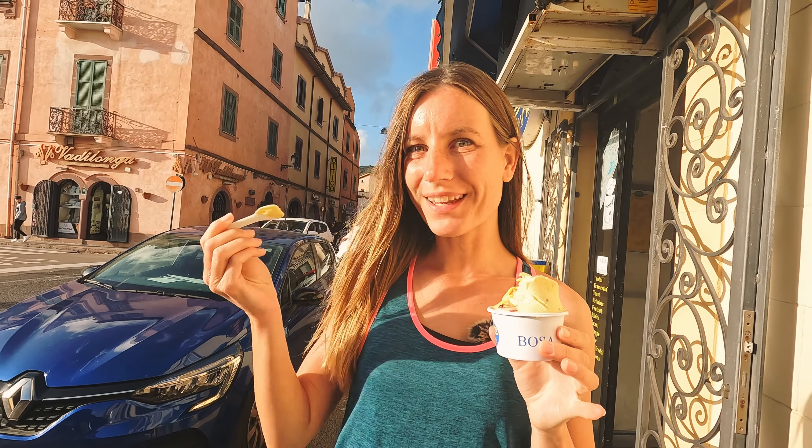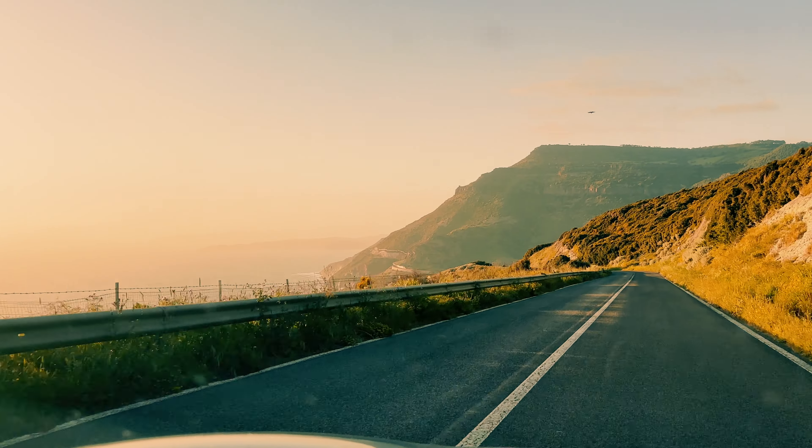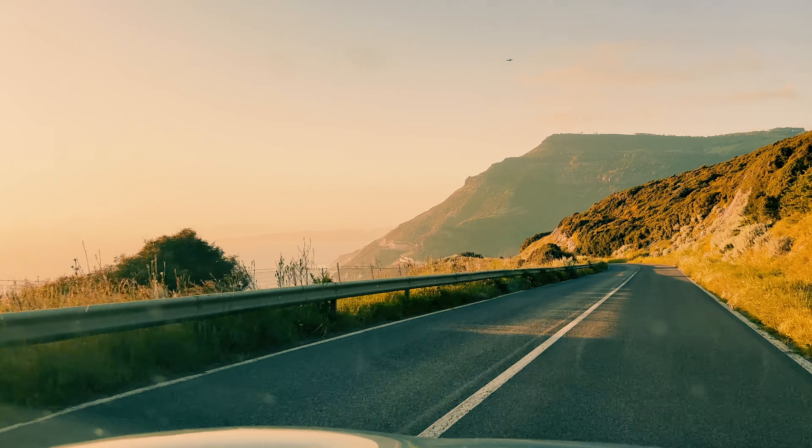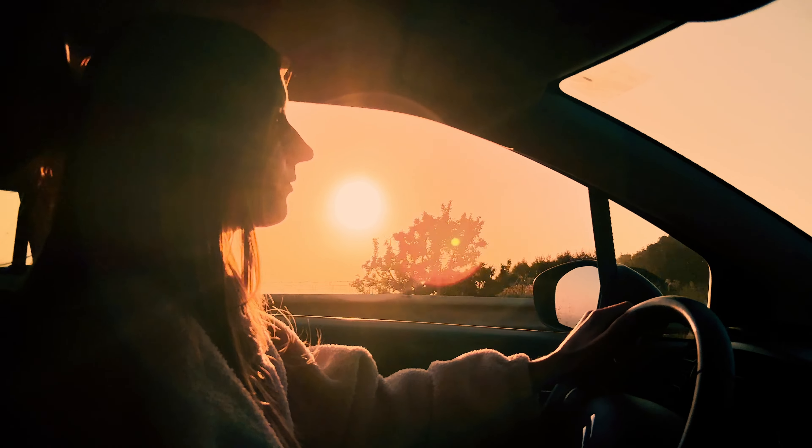For us, it is time to go back to the car, because we are at our final stop of the road trip and are now going back to Alghero to spend one more night there. They say, by the way, that the road from Bosa to Alghero is a very beautiful and scenic road, so I'm excited to see if we can get some nice views on the way.